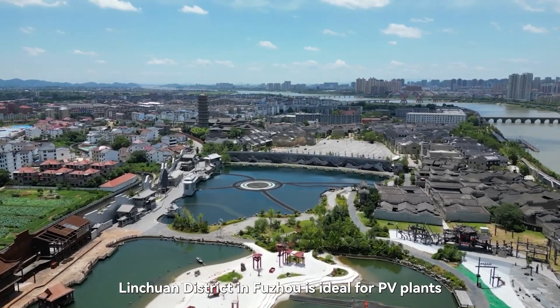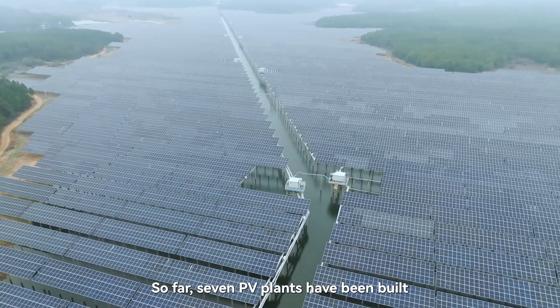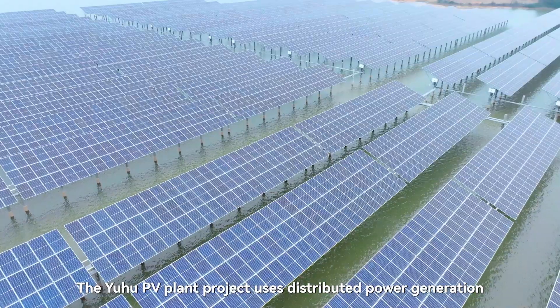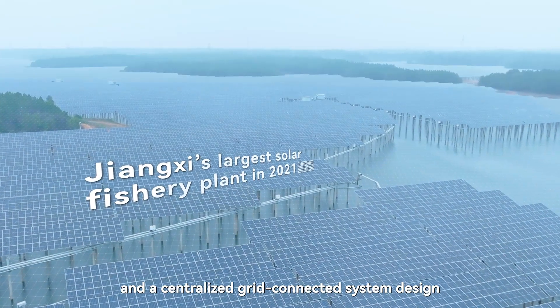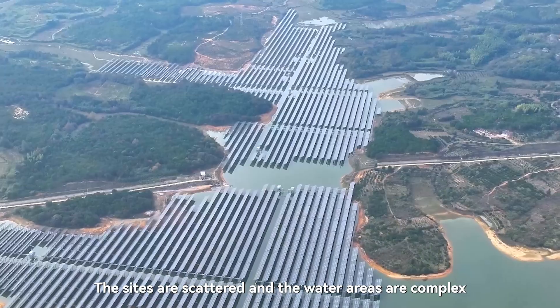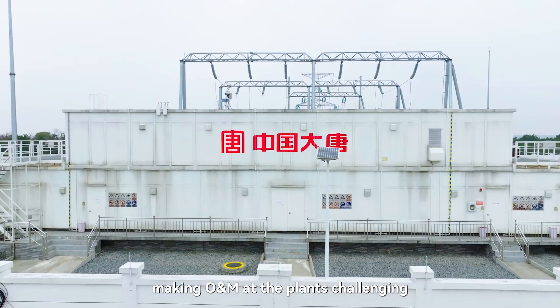Linchuan District in Fuzhou is ideal for PV plants. So far, seven PV plants have been built over the reservoir across five towns. The Yuhu PV plant project uses distributed power generation and a centralized grid-connected system design. It provides electricity for local industries and people's lives. The sites are scattered and the water areas are complex, making O&M of the plants challenging.